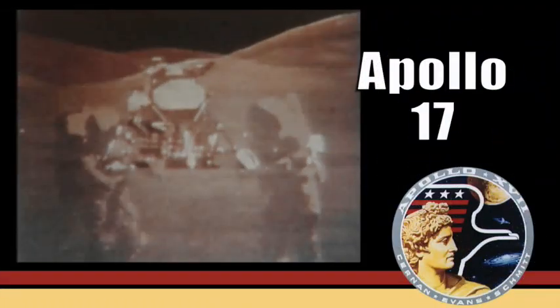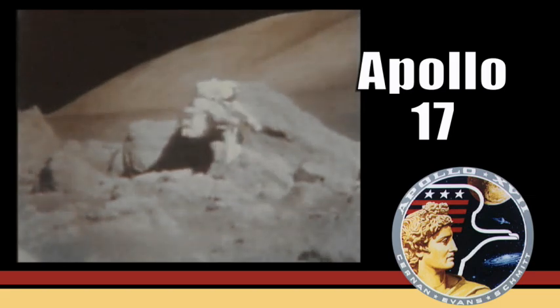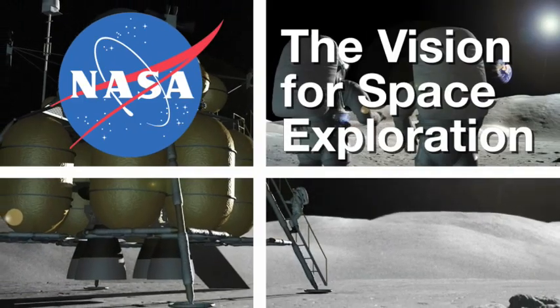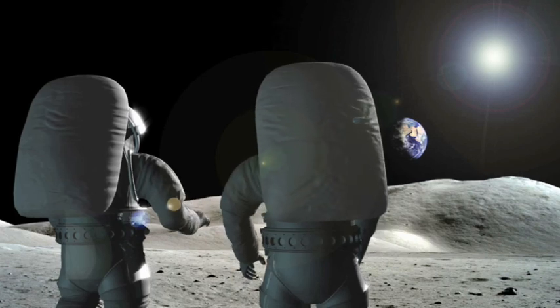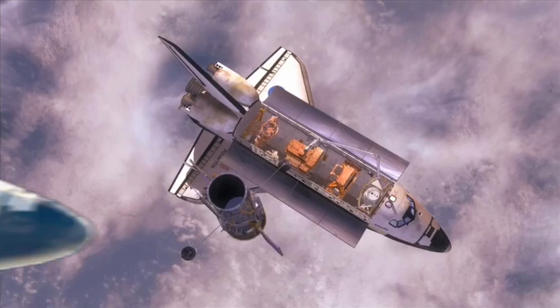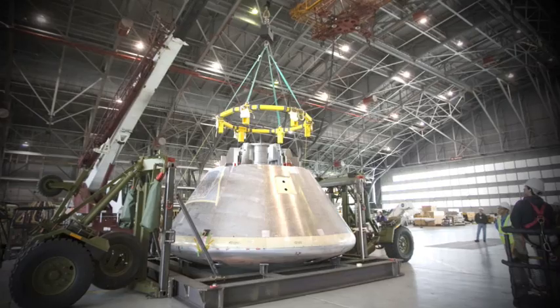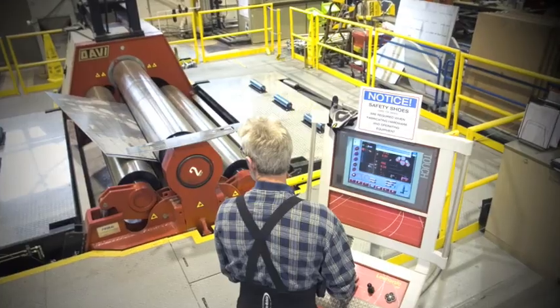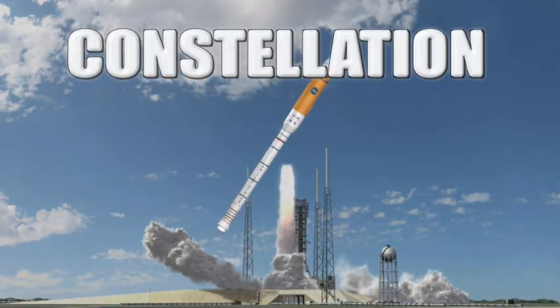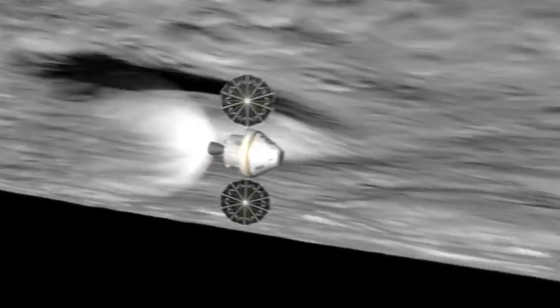The last time humans walked on the moon was during the Apollo 17 mission back in the early 70s. As part of its new vision for space exploration, NASA figures it's about time to revisit our old lunar stomping grounds. Of course, the space shuttle wasn't designed for that type of flight. So NASA scientists and engineers are now busy developing Constellation, the next generation space vehicle that will carry astronauts to the moon, to Mars, and maybe beyond.